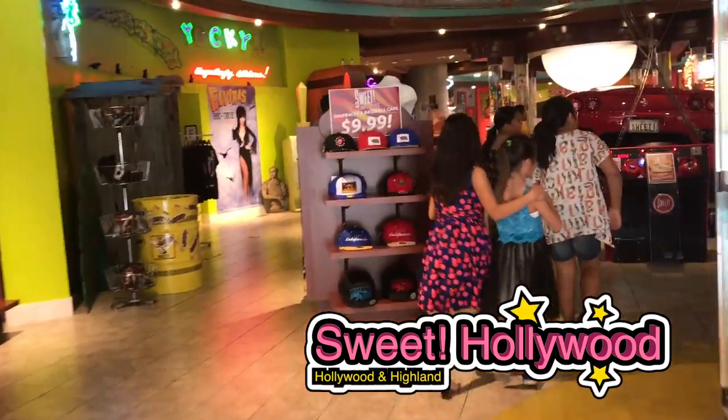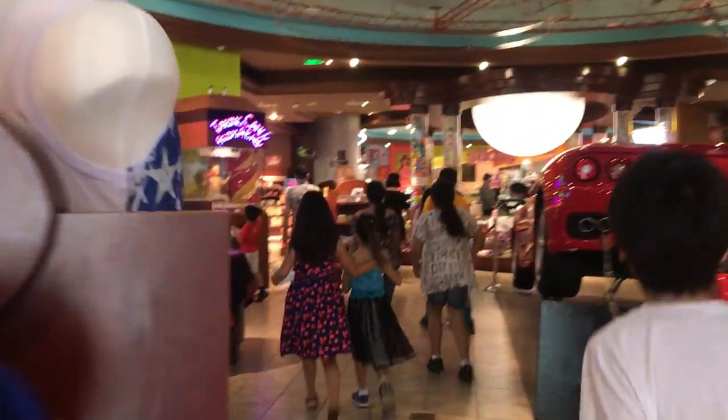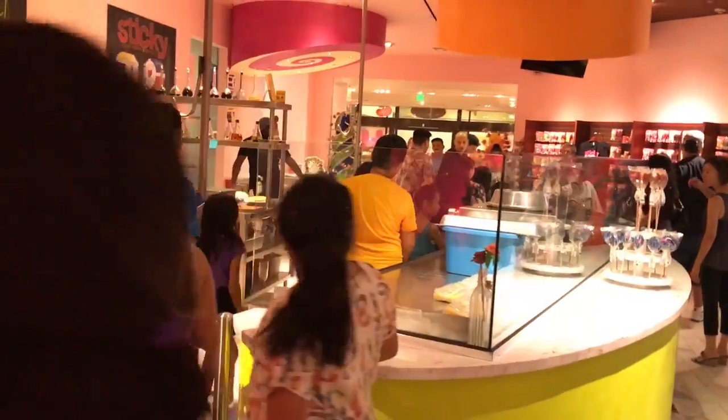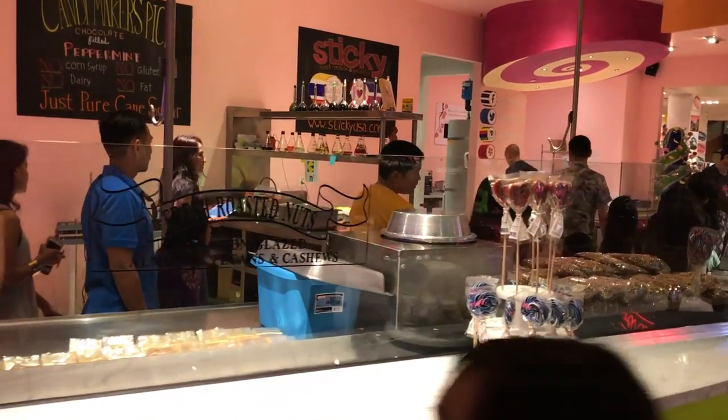Let's go visit Sweet on the corner of Hollywood and Highland. We bring a few friends with us to see how candy is made. Our first stop is the Chocolate Lab. Let's peek behind the curtain of a real candy maker.